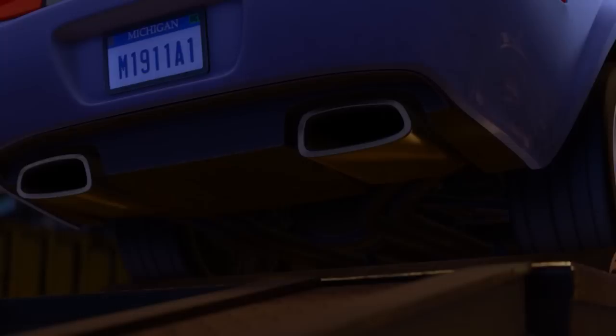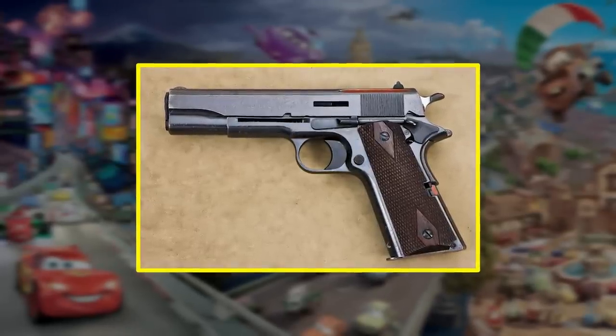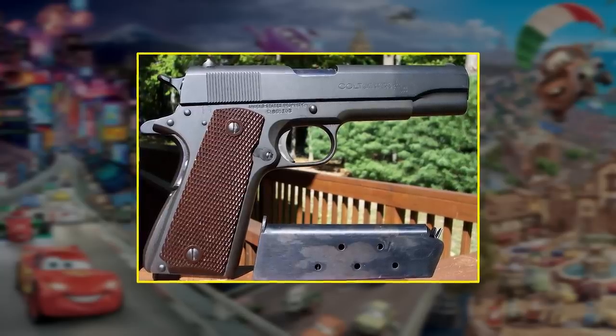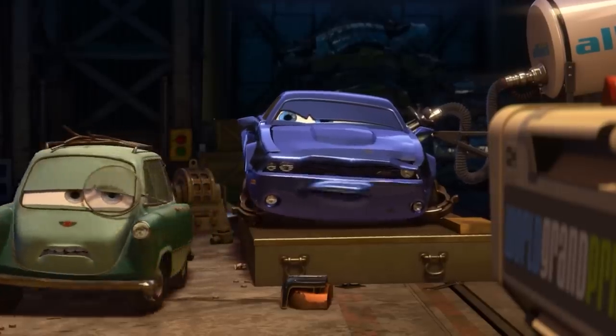Now, the characters on Redline's plate read M1911A1. Gun enthusiasts will recognize that as a model number for a Colt .45 service pistol, which soldiers in the US Armed Forces used as a standard-issue sidearm from 1911 to 1985. The A1 classification of the weapon was adopted in 1924. This means Rod Redline's got some gears and mileage on him.